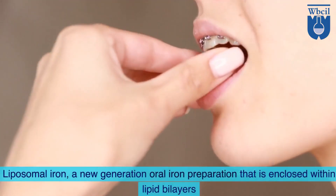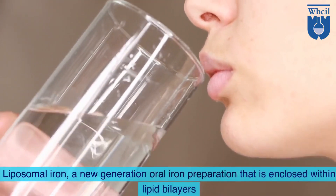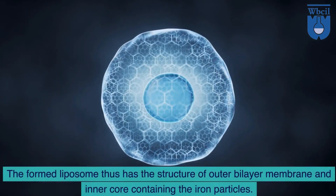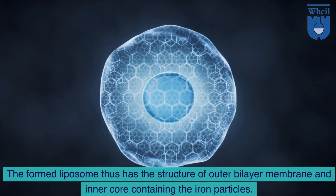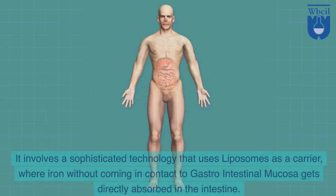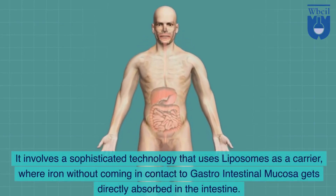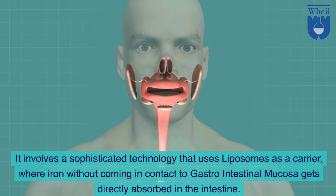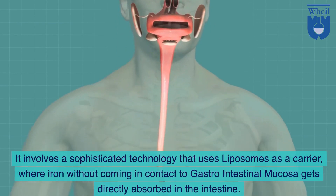Liposomal iron is a new generation oral iron preparation that is enclosed within lipid bilayers. The formed liposome has the structure of an outer bilayer membrane and inner core containing the iron particles. It involves a sophisticated technology that uses liposomes as a carrier, where iron without coming in contact with the gastrointestinal mucosa gets directly absorbed in the intestine.